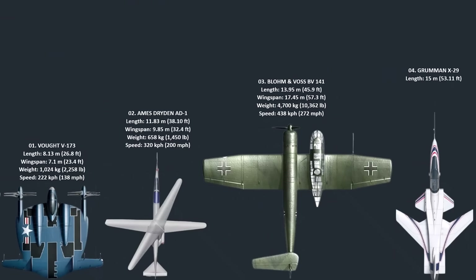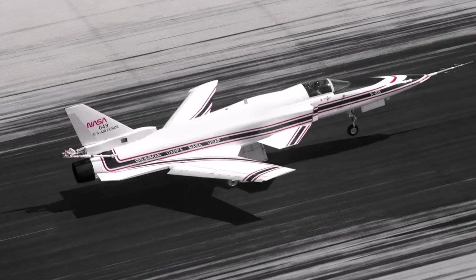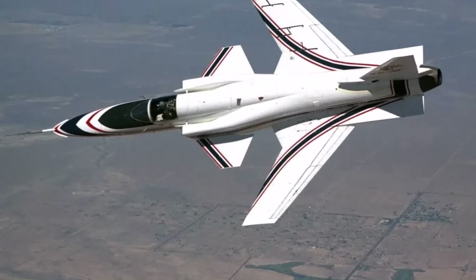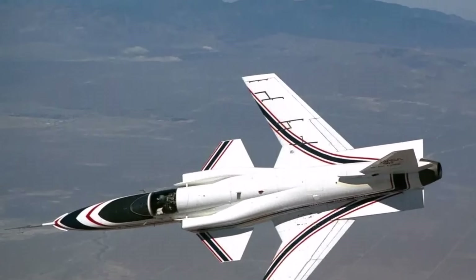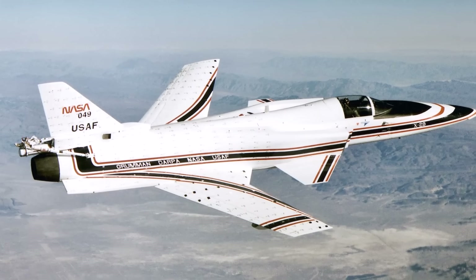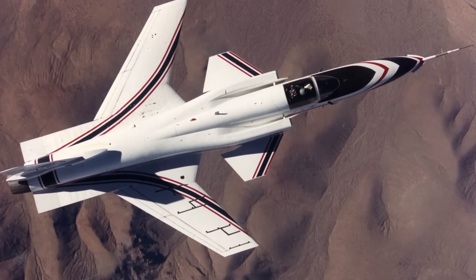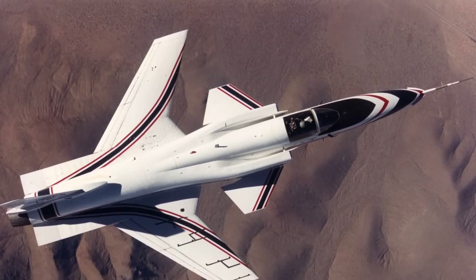Number 4: The Grumman X-29 was a groundbreaking American experimental aircraft that first flew in 1984. Its most striking feature was its forward-swept wings, angled forward instead of backward like on conventional planes. This design offered potential benefits in maneuverability and lift at low speeds. However, a forward-swept wing is inherently unstable, requiring a sophisticated computer-controlled fly-by-wire system to make constant adjustments and prevent the aircraft from becoming uncontrollable. The X-29's wing structure was also made from lightweight carbon fiber composites to resist the stress of the design. The research gathered from the X-29's flights was invaluable, advancing flight control systems and composite materials technology, even though the forward-swept wing concept never made it into mass production.